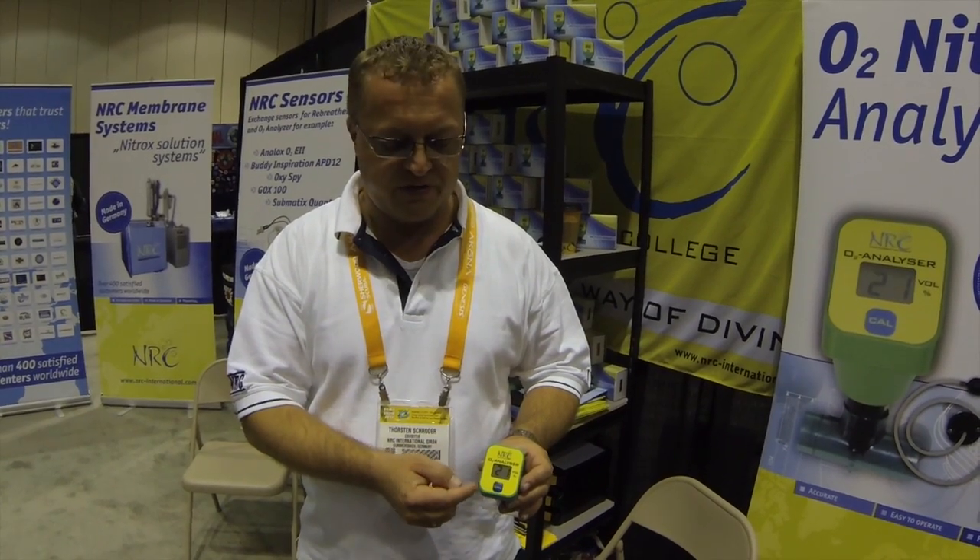How long has your company been marketing this product? We started with the analyzer about eight years ago with the first type, and now with this type we've been on the market for more than seven years, which is a good success.